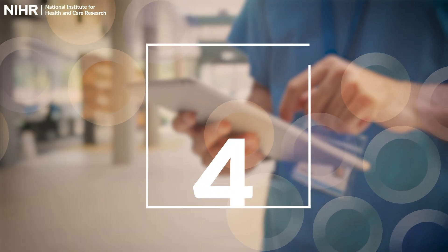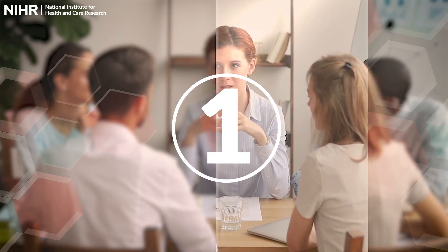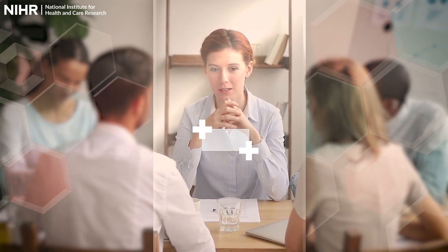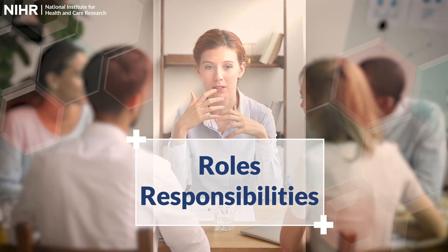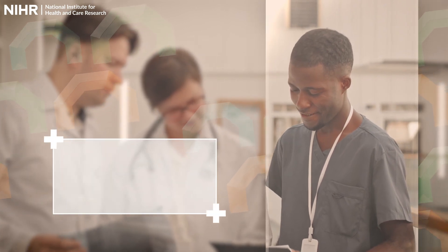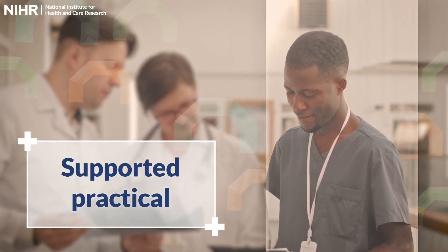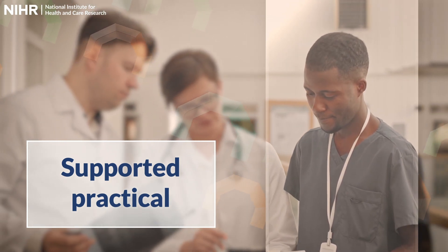The programme comprises four elements. Element 1 gives an overview of the Principal Investigator role and responsibilities and is largely theory-based. Element 2 offers hands-on experience by allowing you to work alongside a local Principal Investigator to undertake specific research-related activities.